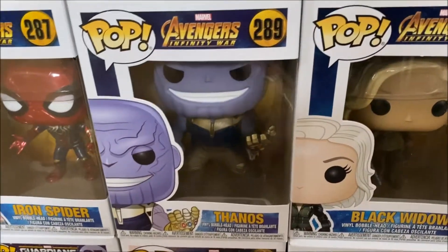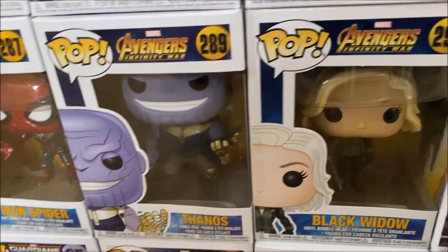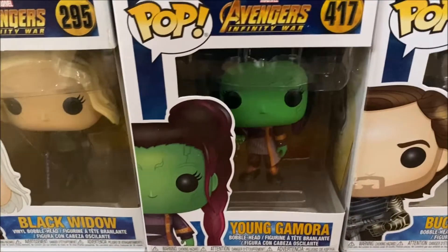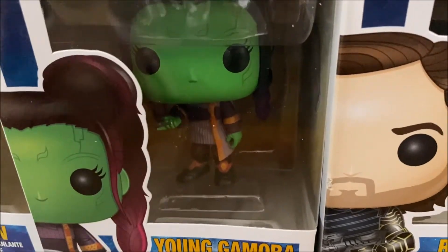Then we have Thanos from Infinity War, of course with him wielding the gauntlet with all of the Infinity Stones completed. Then we have Black Widow from Infinity War. Moving on we have Young Gamora from Infinity War with her holding the tiny little knife on her finger that Thanos gave her.